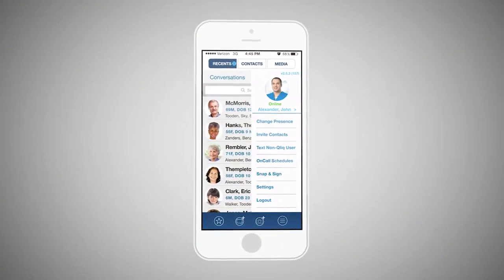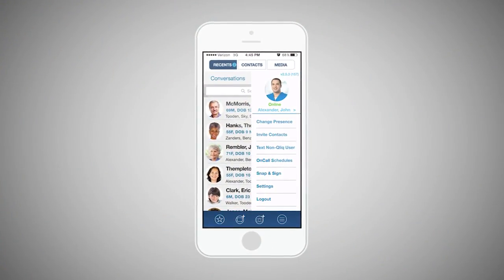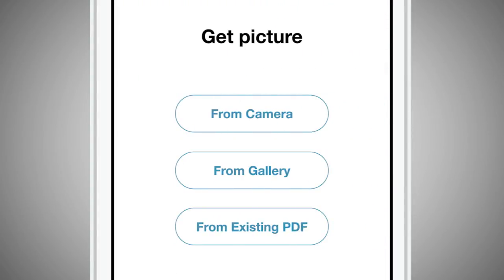From the menu of the ClickSecureTexting app, simply select Snap and Sign. PDF documents can be created from existing images or new images taken by the device camera.